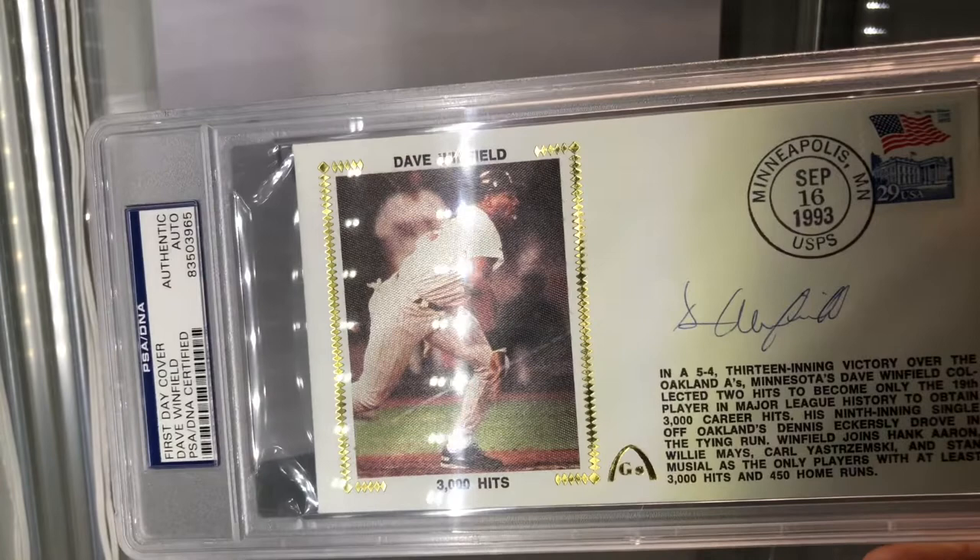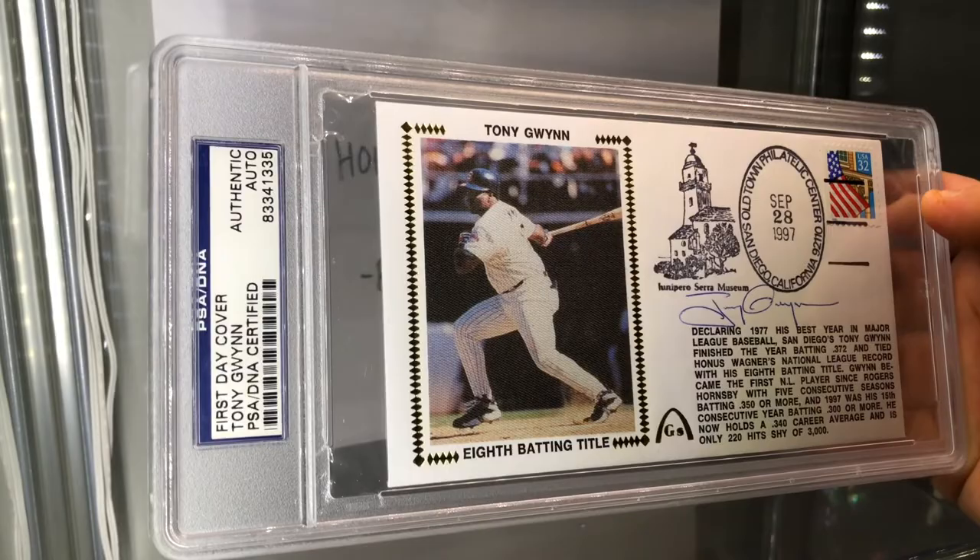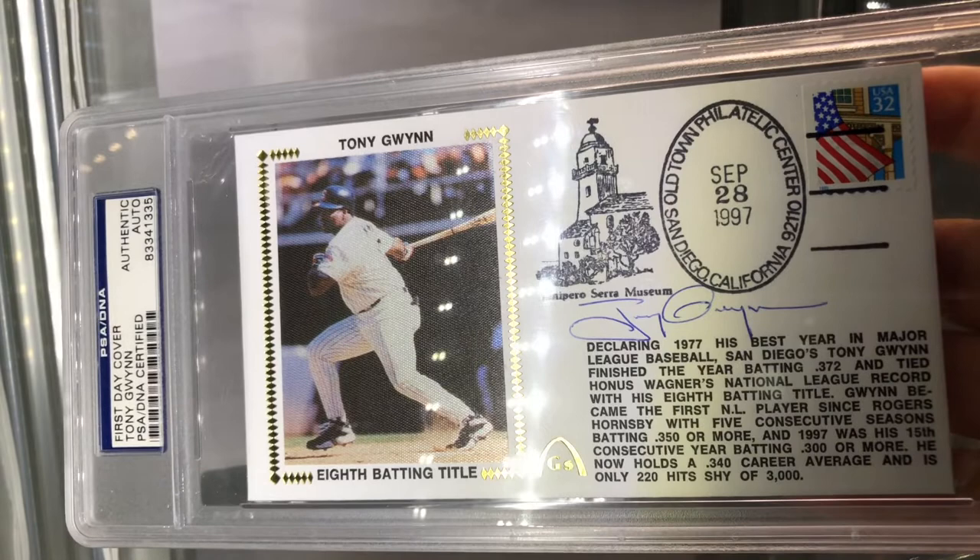This one is gorgeous. Check this one out - first-day cover, Tony Gwynn, eighth batting title. There's his beautiful signature, 1997.